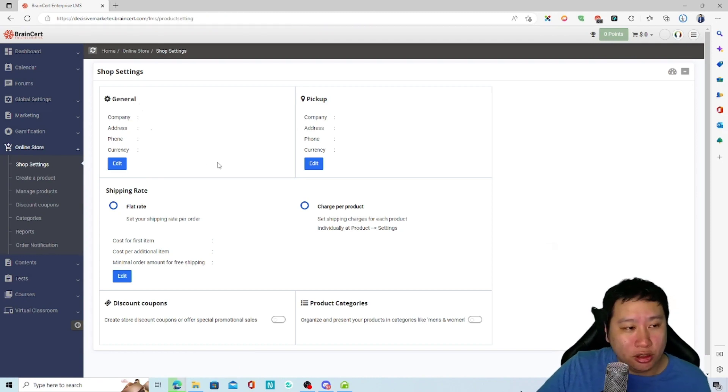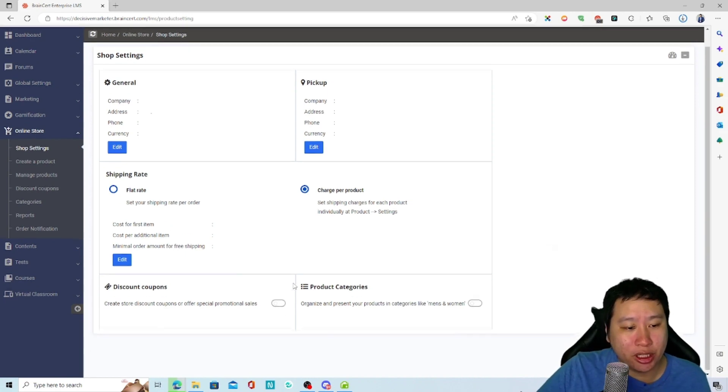For the e-commerce store, you can set up flat-rate or per-product shipping, configure store settings like pickup location, set up discounts, order notifications, and products. You can also set up discount coupons.